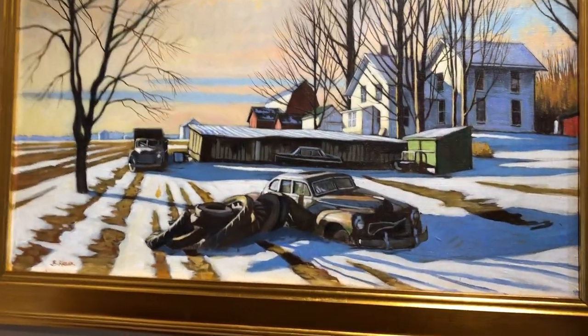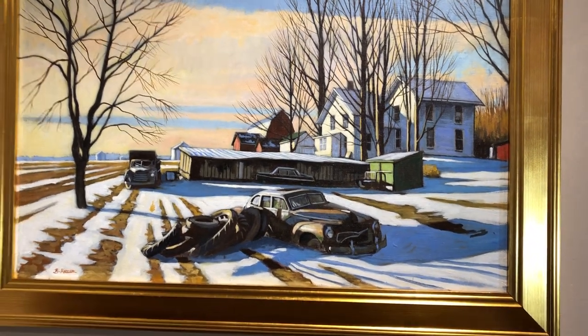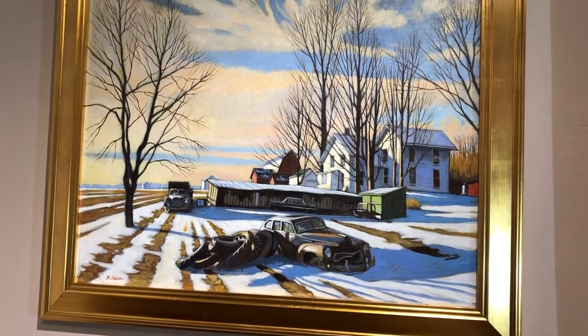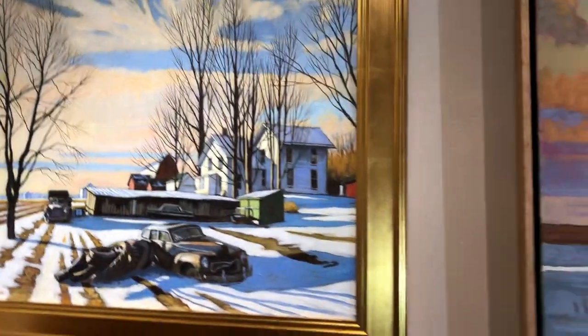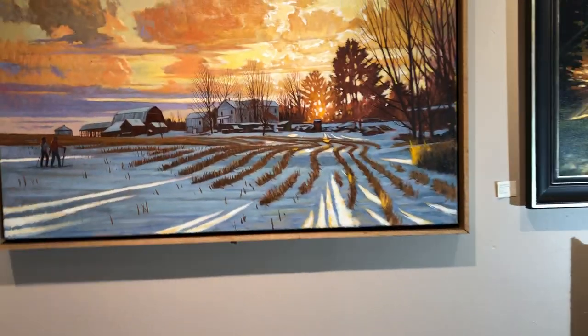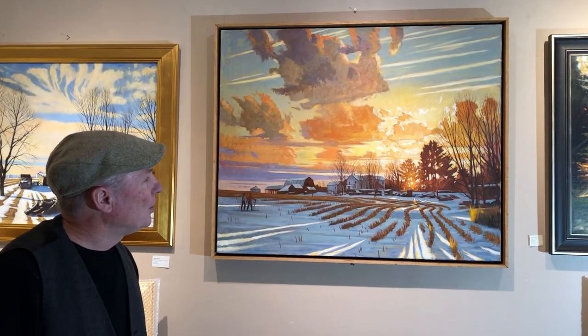A friend of mine said, anybody that can paint a bunch of tires and make them look good really knows what he's doing. So I was pleasantly complimented by his comment there. So this wraps up my little presentation on this painting here, and I hope you come to see it at our exhibit here at the North Star Art Gallery.